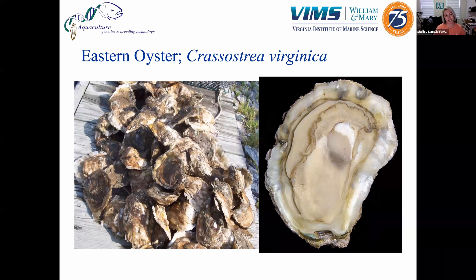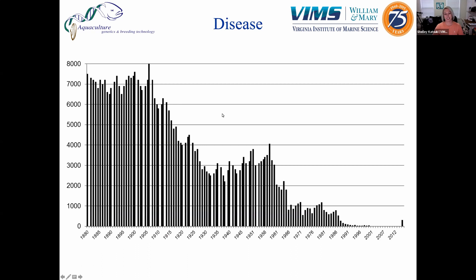Oysters are really important filter feeders. There's a well-known statistic that back in colonial times, oysters could filter the bay and completely clean the water in the estuary in about three to four days. Unfortunately, the population of oysters in the Chesapeake Bay has declined, and now it takes about a year to completely filter the water in the bay. At the time of Captain John Smith's explorations, he remarked in his journals that the oyster reefs were so high they broke the surface of the water and posed a navigational hazard.